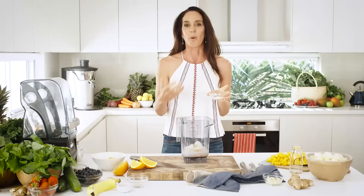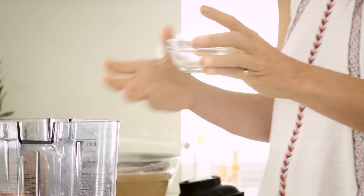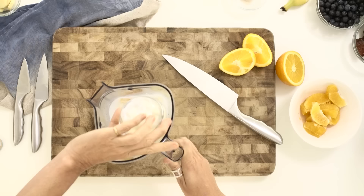Most people actually think protein is only for bodybuilders. But we need protein in our diet for fingernails, for hair, and just general health. So it's a really important part, and a lot of our smoothies and juices actually have protein in them.